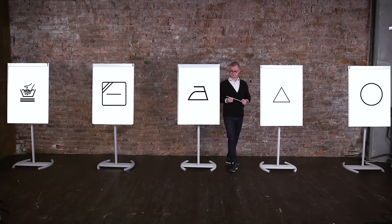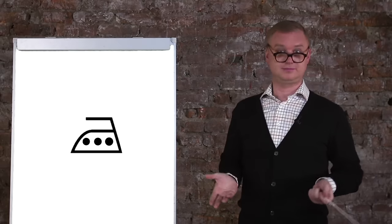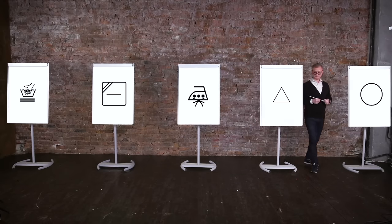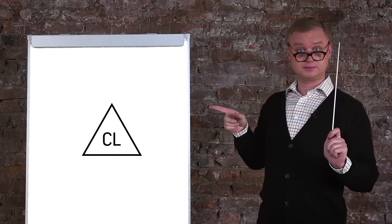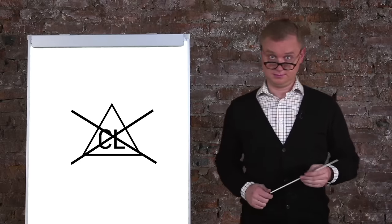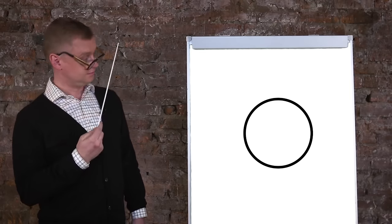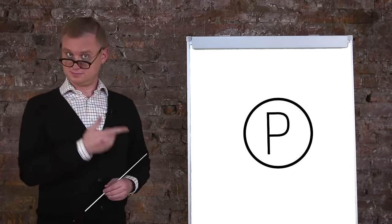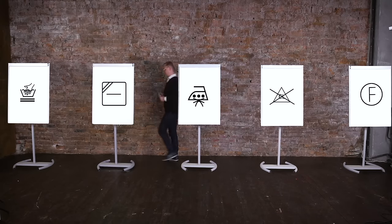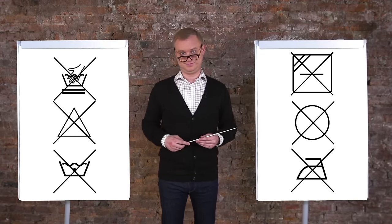Ironing: this is the most understandable and obvious symbol. The dot inside means temperature — the more dots, the hotter the iron. This means that you cannot use steam when ironing. Bleaching: if there's a triangle, then bleaching is not allowed with substances containing chlorine. And finally, this symbol is the symbol for dry cleaning — that is, the item should not be washed with water, only with organic solvents. P means tetrachloroethylene. F means hydrocarbon solvents, the ones used by the very first dry cleaning services. The crosses mean prohibited. And trust me, some labels indicate that you can't do anything with a piece of clothing.